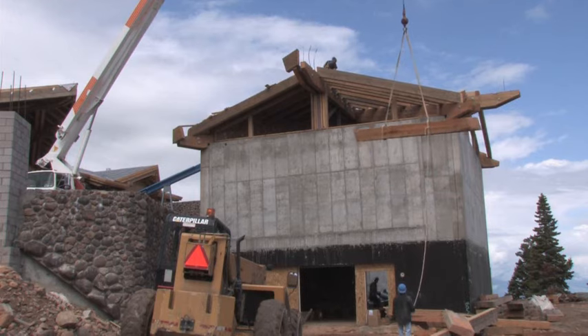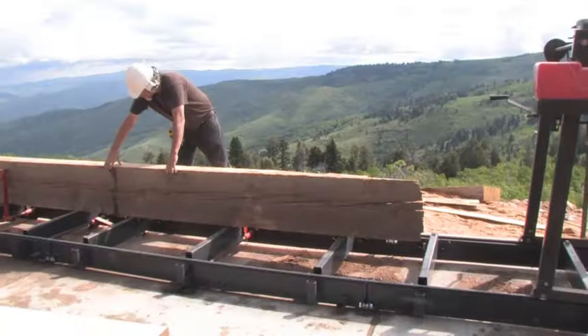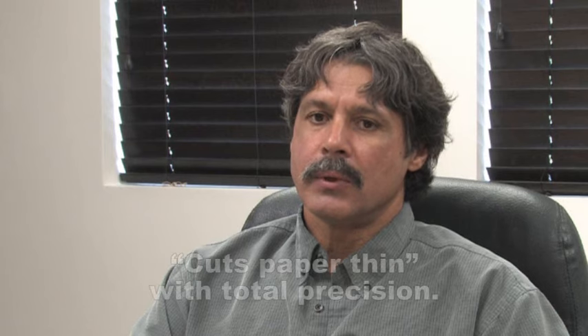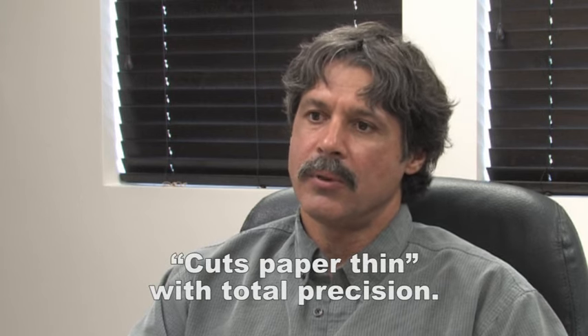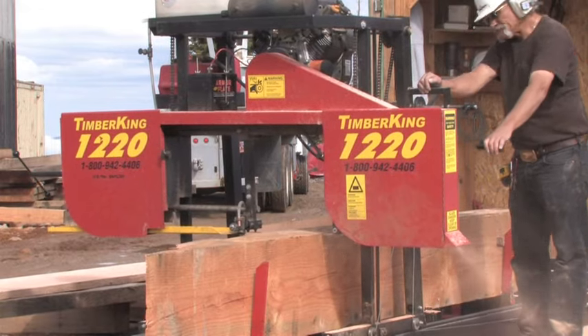The purlins that we were using were 8x24s, and we were cutting the camber out of the material so that our tongue-and-groove decking would lay flat. We were cutting off material that was only an eighth of an inch thick — even less; paper-thin material would come off of that. I couldn't begin to tell you how many thousands of feet we have literally cut with the Timber King saw.